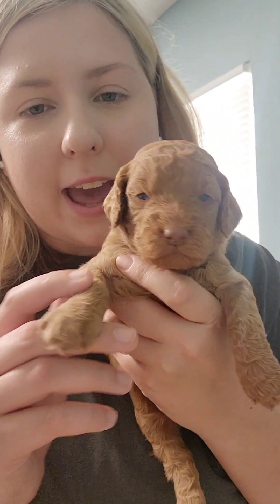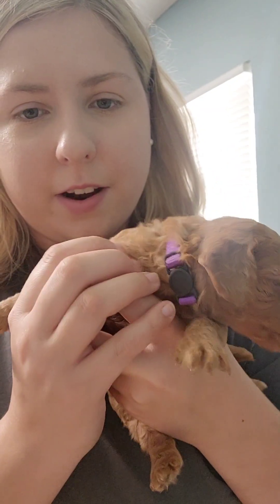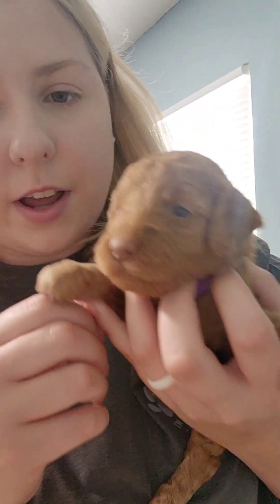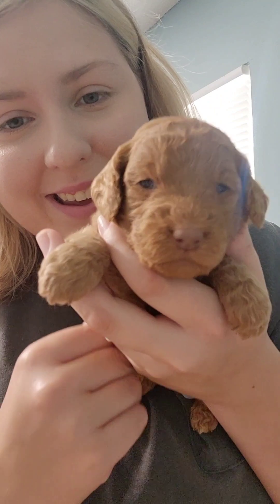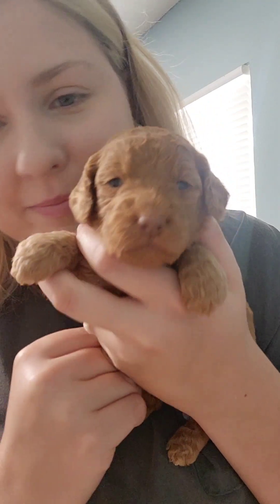And this is Sheridan. She has the purple collar. She is solid, just like Cheyenne — they're the solid twins. She's also got the liver nose, and she's very similar to Madison. She's very sassy. If she doesn't want to do something, she will let you know. She's like, 'I don't want to be held right now, I want to go back and sleep.' She's a sweet girl, but she is sassy, just like Madison.